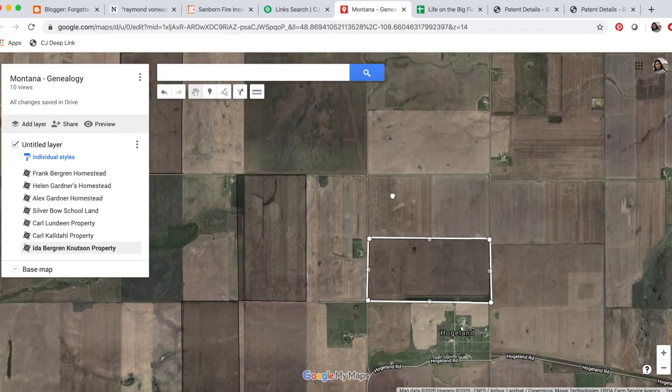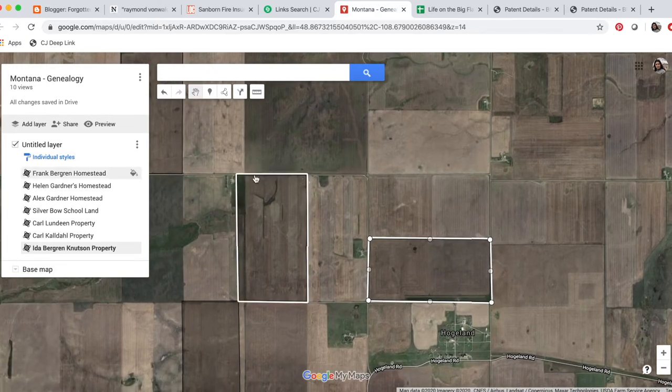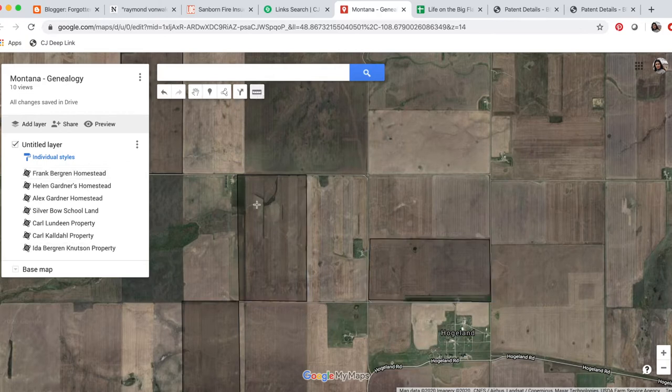So now we have Aunt Ida's property added. This doesn't look like two miles to me. If this was where my grandmother grew up and that's Aunt Ida's property, that does not look like two miles. Using the ruler tool — I'm not exactly sure where the house was on the property — but as the crow flies, that looks like about a mile, not two miles. The memory specifically says they walked over two miles to their aunt's houses, so maybe it wasn't Aunt Ida's house — it could have been Aunt Lottie's house.